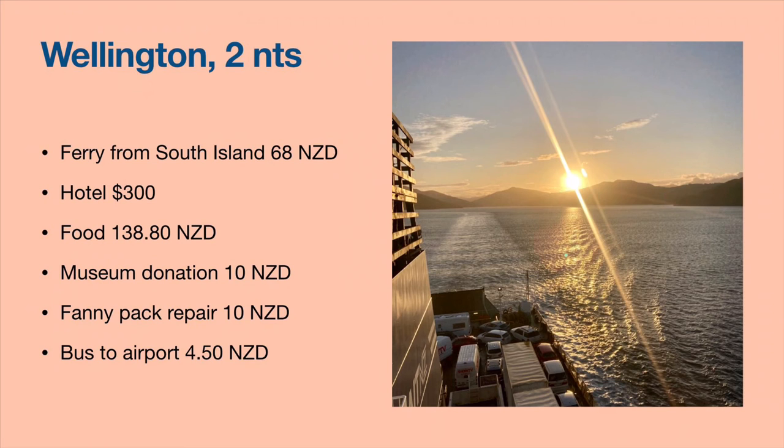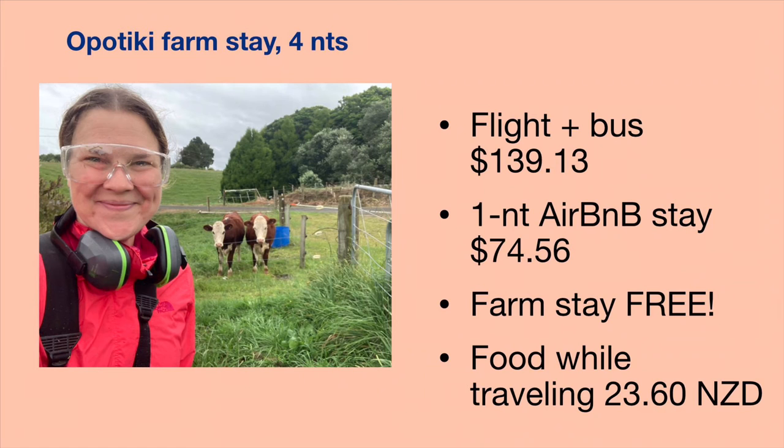I took a bus to the airport and flew to Gisborne for my next farm stay, but it didn't start until the next day, so I stayed one night in Gisborne — the flight plus the one-night Airbnb was about a couple hundred dollars. The farm was free to stay at again through WWOOF. The couple who owned it were vegetarians and fed me all my meals. There wasn't much harvesting happening in those three days so I mainly did weed eating — free lodging and free meals for three nights.